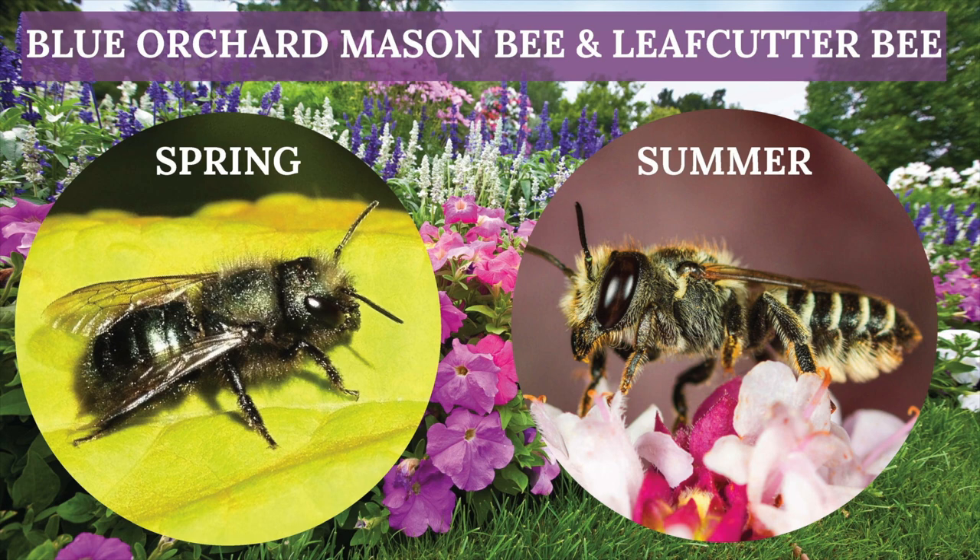Today we're going to talk about your native blue orchard mason bee. This is really important to note because they are from our area. We're going to talk about the mason bee that's a spring pollinator and the leaf cutter bee that's your summer pollinator. Now that doesn't really look like a bee, does it? That little mason bee?